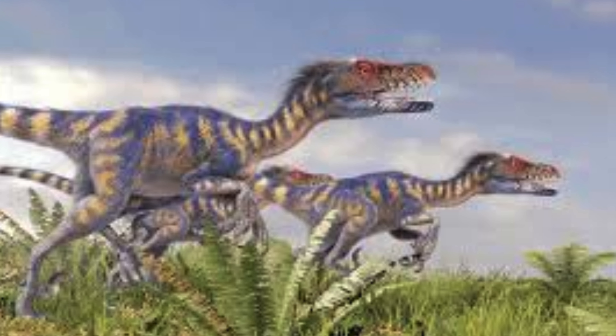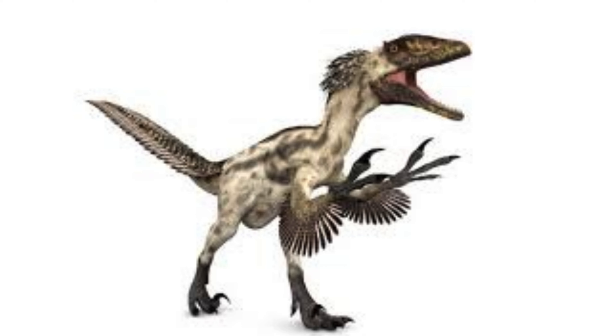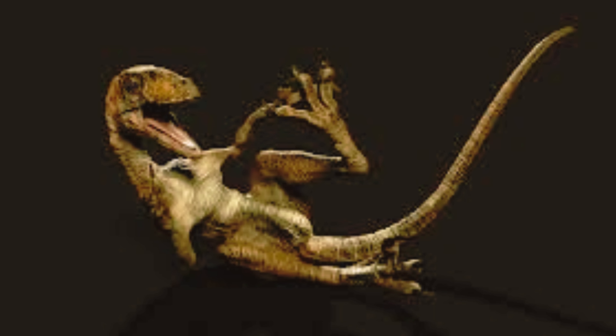Deinonychus likely had excellent vision — their forward-facing eyes suggest binocular vision, providing depth perception crucial for tracking and capturing prey. This visual acuity would be particularly useful in a pack-hunting scenario, where precise coordination and timing are essential.